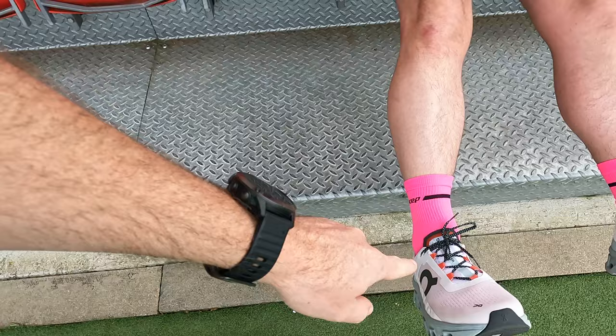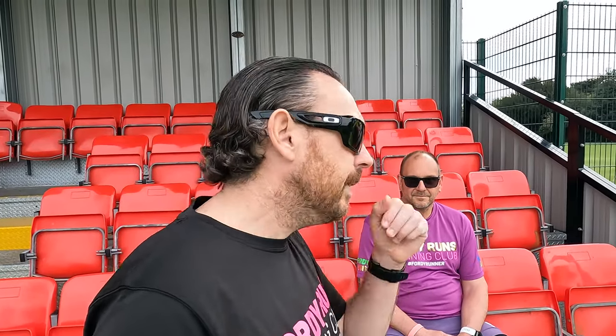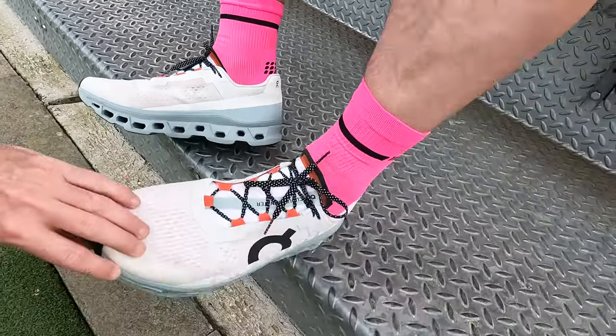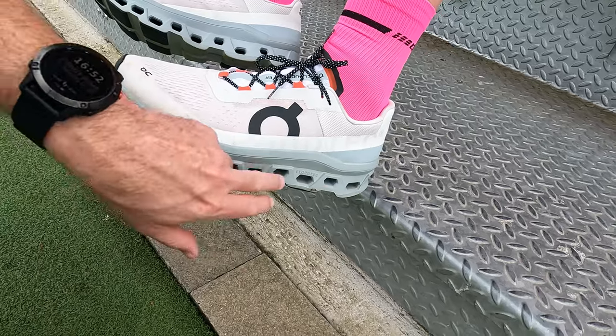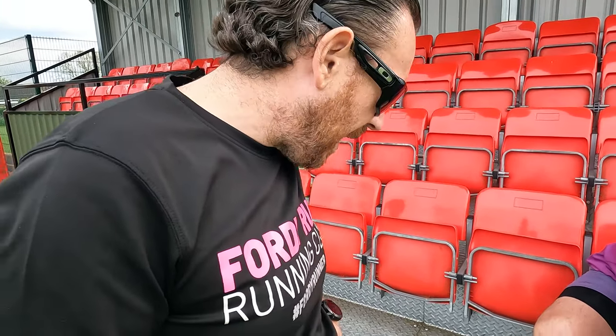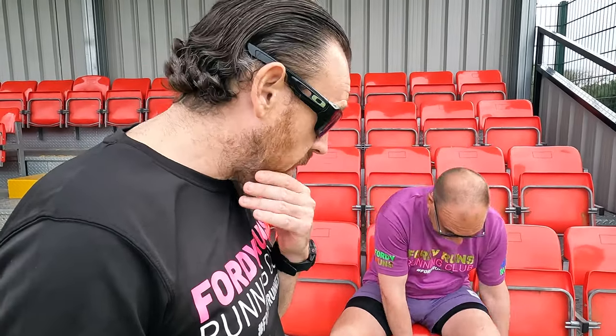Let's do stats and features. So what I know — I'll put something up on screen — it's 130 quid on some websites but 150 quid on the On Running website. Six mil drop, we've got Helion foam, we've got Cloudtech, which is obviously their Cloud technology. Do they fit true to size? I've gone up — I normally get a 12 and a half — these come up a little bit big. I did wonder whether I could get into a 12, so that's worth knowing: they do come up big.